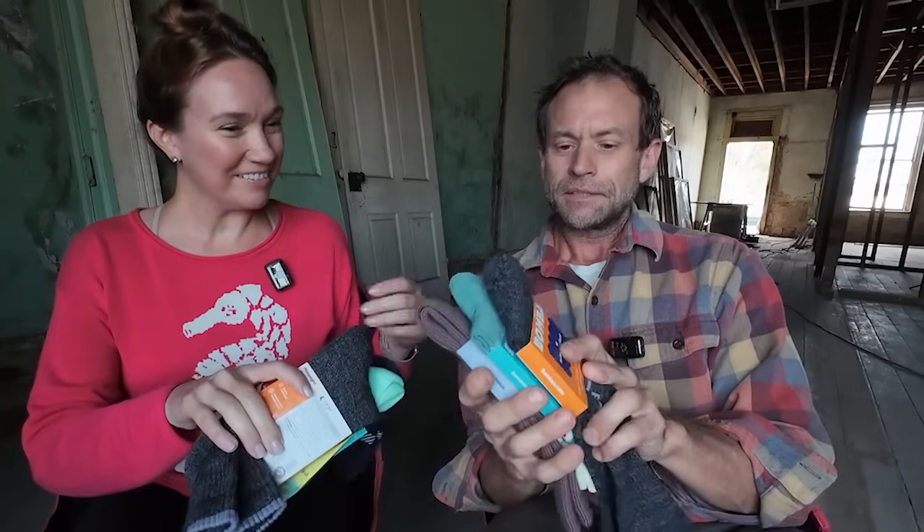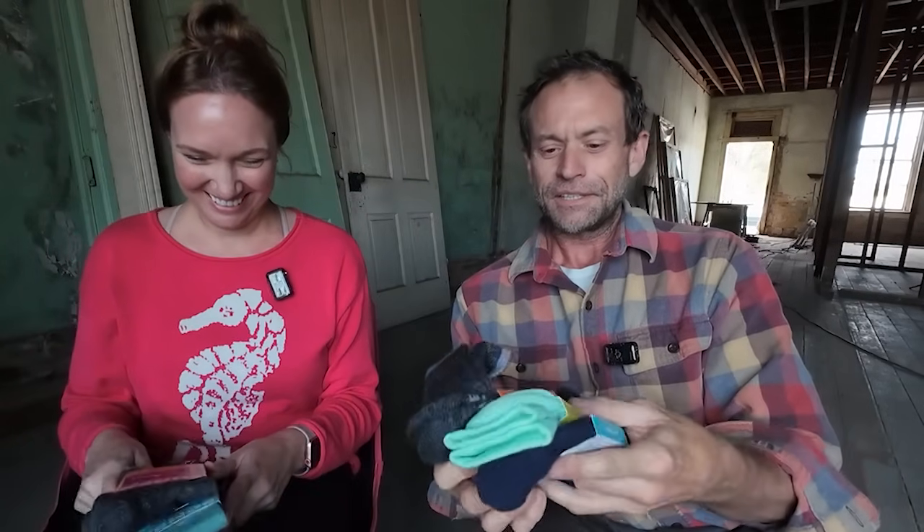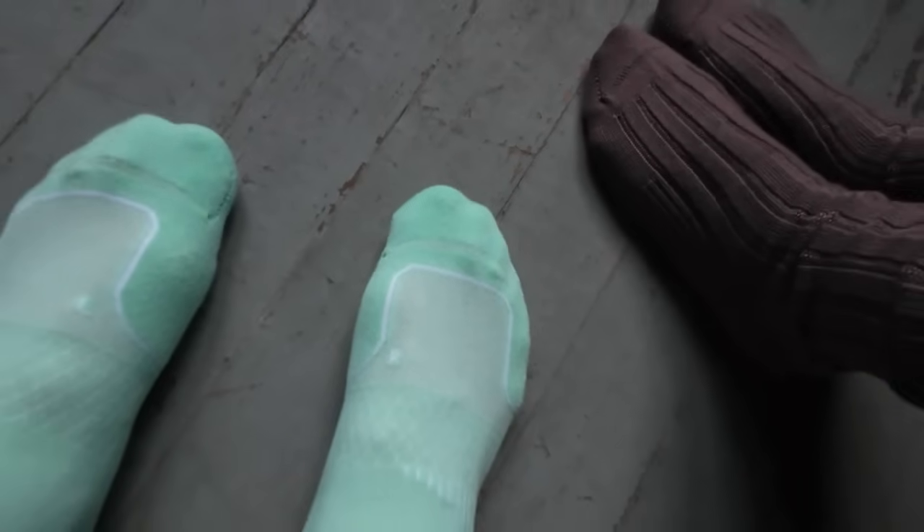Our friends at Bombas gifted us some socks. Sarah, here's yours — and these belong to me. I'm going with the cashmere blend. I'm super excited about these. You got the bright colored ones. I'm trying on the Hextech, their performance running sock. I don't run, but I'm really happy with them. They're extremely comfortable, more than what I anticipated. Sarah has on a cashmere blend, which are super comfy and cozy.